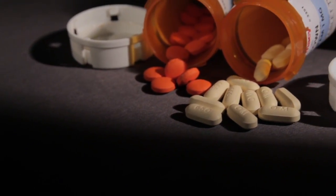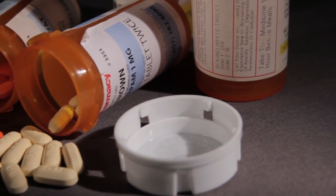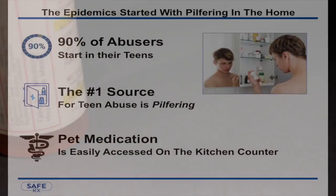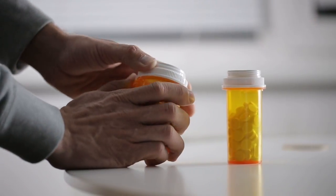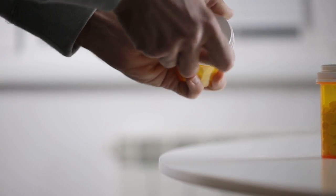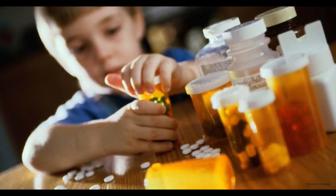In the United States, the number one cause of accidental death isn't auto accidents or firearms — it is the abuse of prescription medications, some of which are as addictive as heroin. Medications are dispensed and stored in the same prescription vials you get from your pharmacist: child-resistant containers whose standards were established in 1970, almost 50 years ago, and only restrict access by children aged 5 and younger.